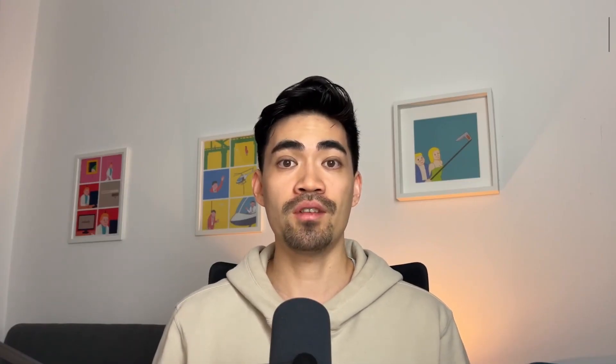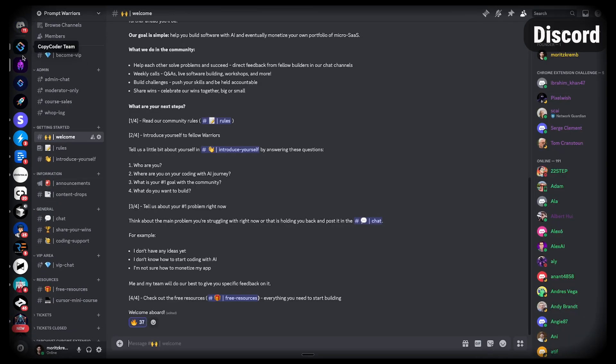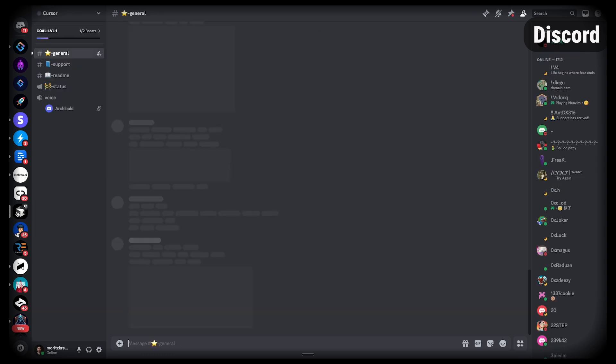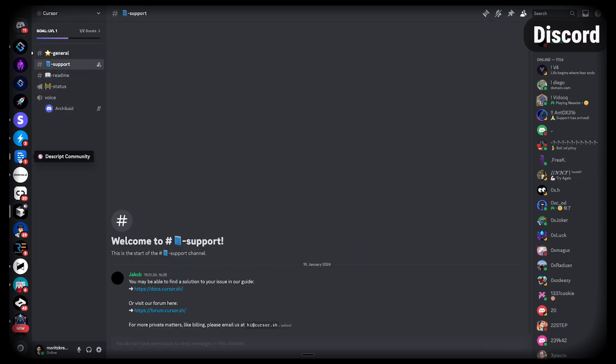For our last operational tool, we have Discord. We use Discord to chat about everything and keep each other in the loop. A lot of people like Slack for this, but Slack feels very professional while Discord feels more fun — and I think it's really important to have fun while you're building your business.